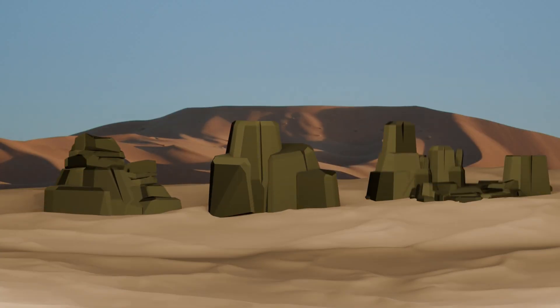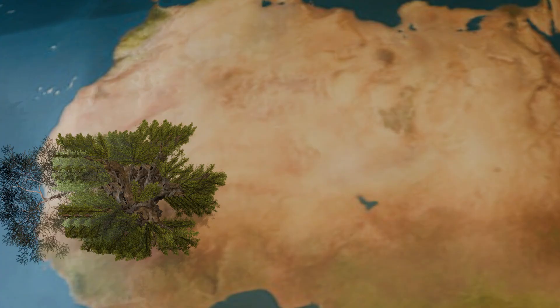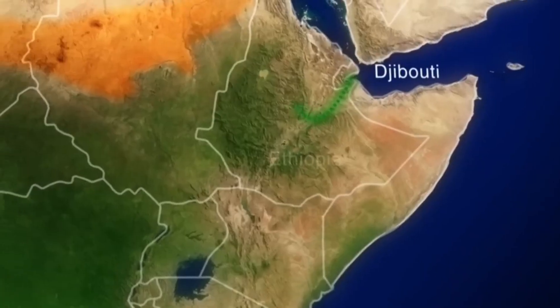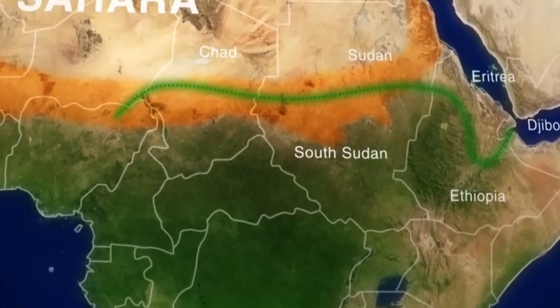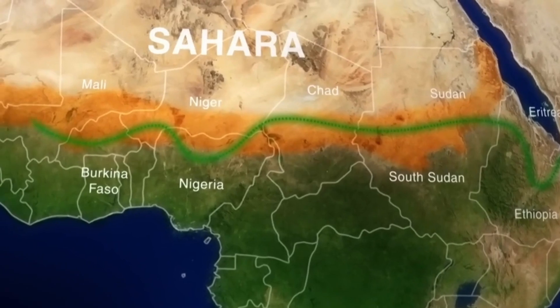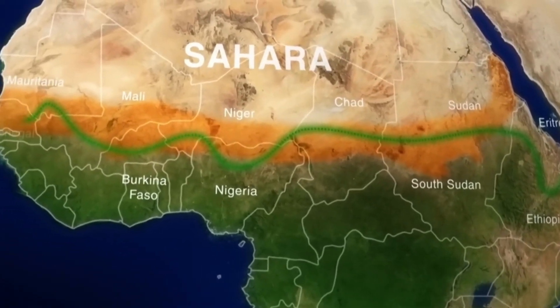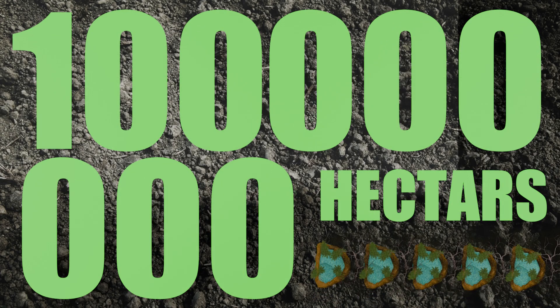One basin alone cannot stop the desert. That's why the Great Green Wall — an ambitious African-led movement — is bringing communities and countries together to beat the Sahara, aiming to restore 8,000 kilometers of land across more than 20 countries, from Senegal in the west to Djibouti in the east. By 2030, the goal is to bring back 100 million hectares of degraded land.